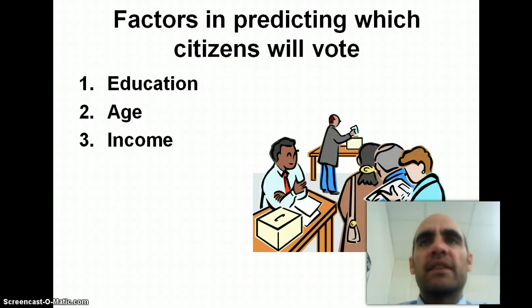We're going to look at three things that we can use to predict whether or not someone will vote. The first thing is education. The more education you have, the more likely you are to vote. If you have a college degree, you're more likely to vote than somebody that only has a high school diploma. The second predictor is age — the older someone is, the more likely they are to vote.